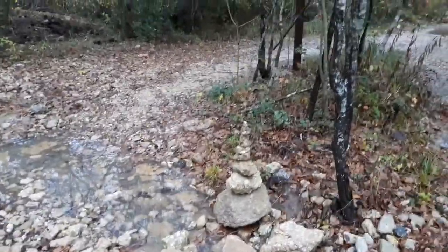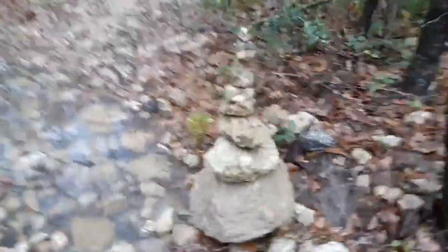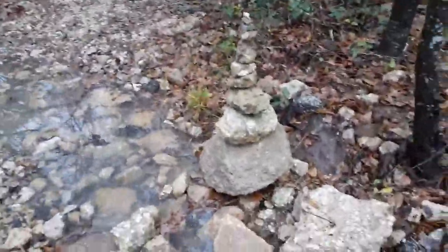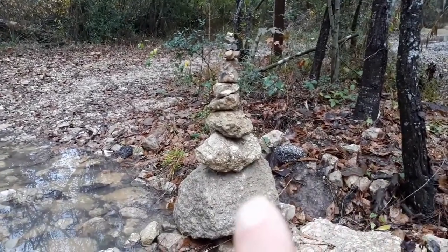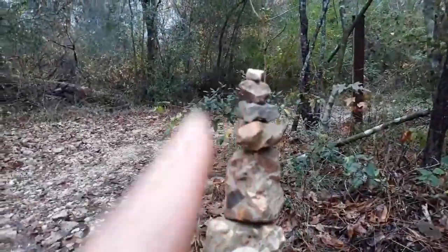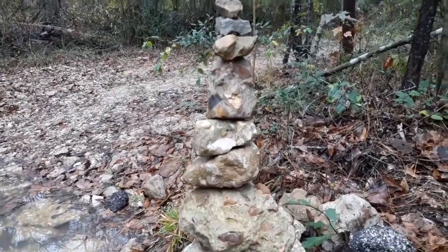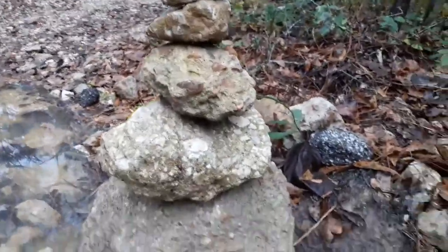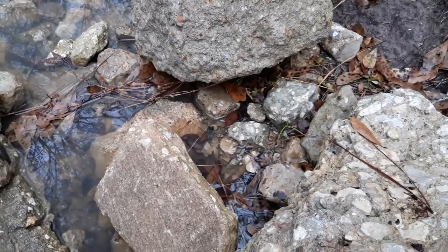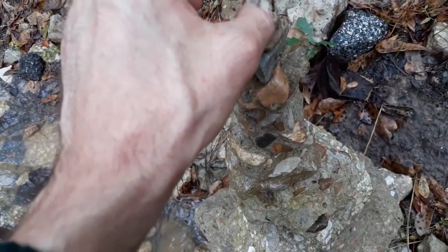Look at this rock stack. I was out here yesterday or the day before yesterday and it's still standing even after all the rains. This is probably one of the better ones I've seen. I'm not going to knock this over — this is a work of art. Let's count: one, two, three, four, five, six, seven, eight, nine, ten. Let's improve it — let's find the smallest little pebble we can and add it. Eleven! Amazing.